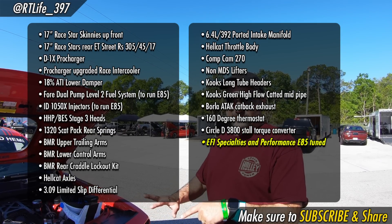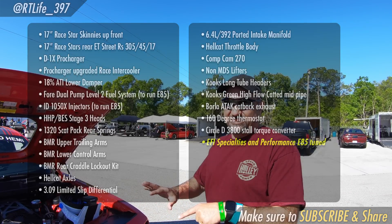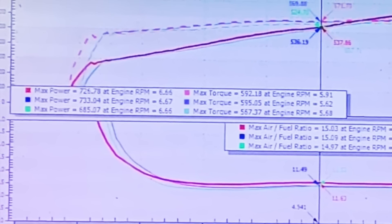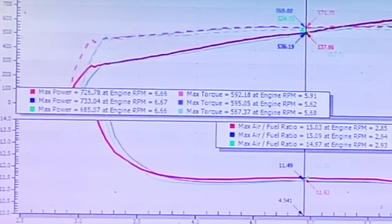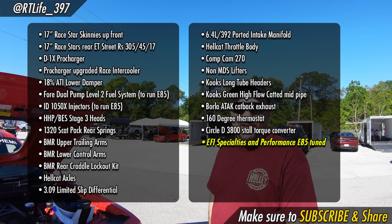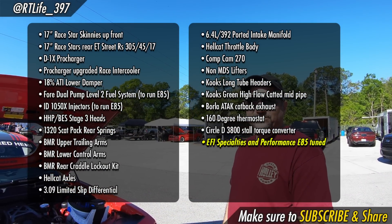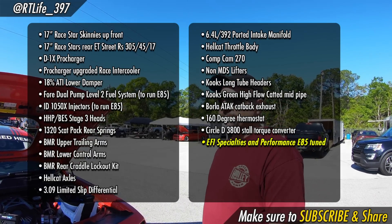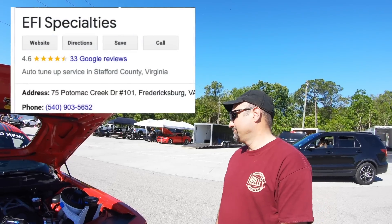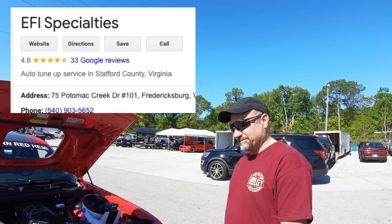The 18% lower damper increased the boost from 7 to 10 to 15 pounds. Stock bottom end, other than a cam — everything else below the heads is all stock. The 5.7 is supposedly only supposed to handle seven to eight pounds of boost before you start running into trouble.